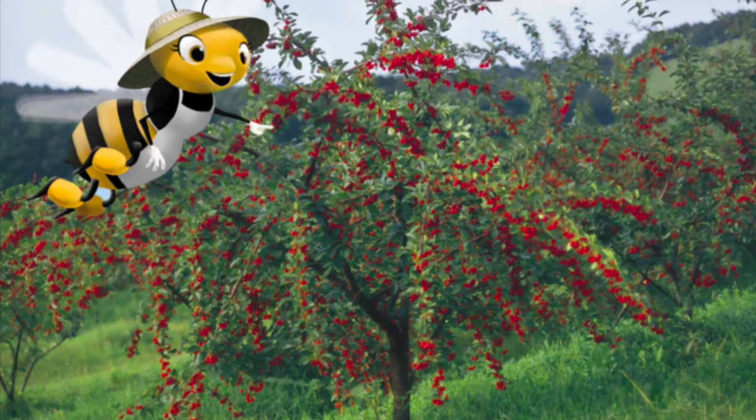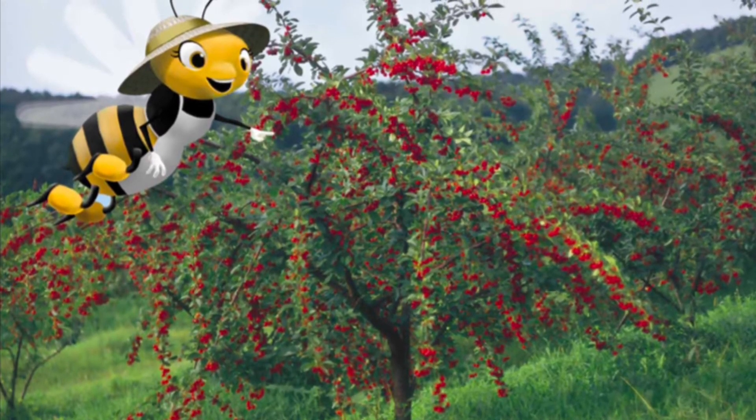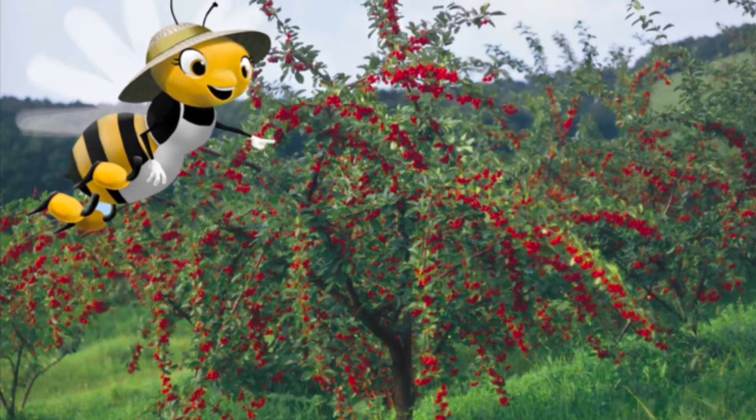After I pollinate a flower, the plant begins to produce seeds. Lots of plants also produce a special part to hold the seeds called the fruit. Come along and I will show you some different kinds of fruit that I helped create.